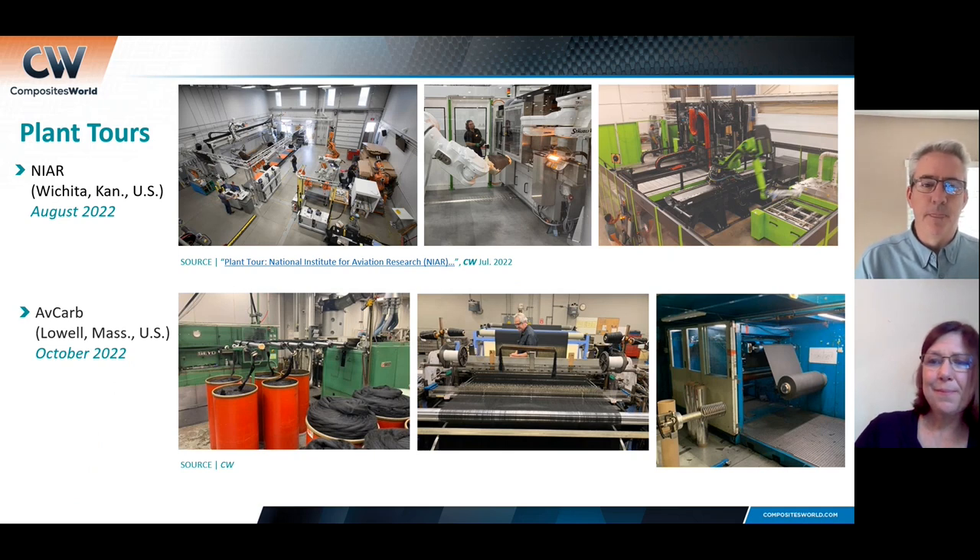My first tour in 2022 was to NIAR — the National Institute for Aviation Research at Wichita State University in Wichita, Kansas. We published that tour in August. If you haven't seen it, there's a link and you can find it on our website. The amount of processes, equipment, and facilities that NIAR has established is really impressive, and it's highly accessible. If you're ever in the Wichita area, stop in and check it out.